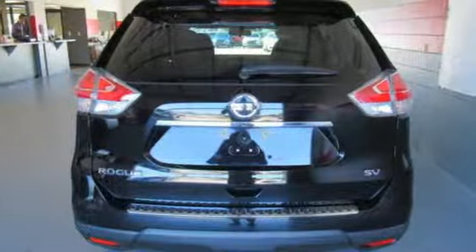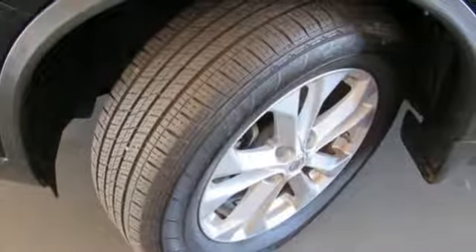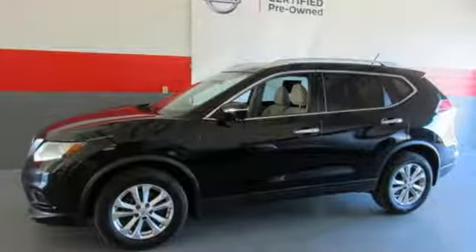Plus, it has the styling, technology, and cargo capacity to match. Catch attention in this 2015 Nissan Rogue.